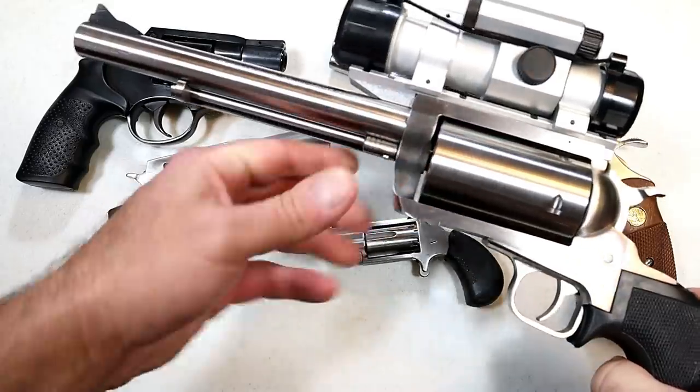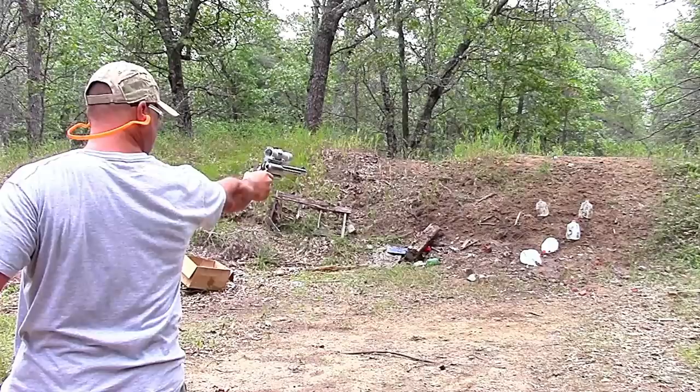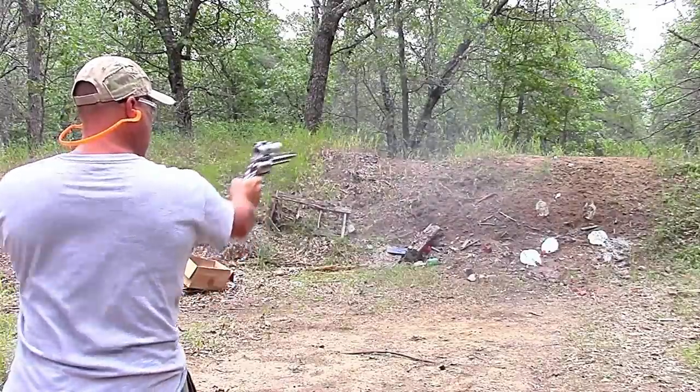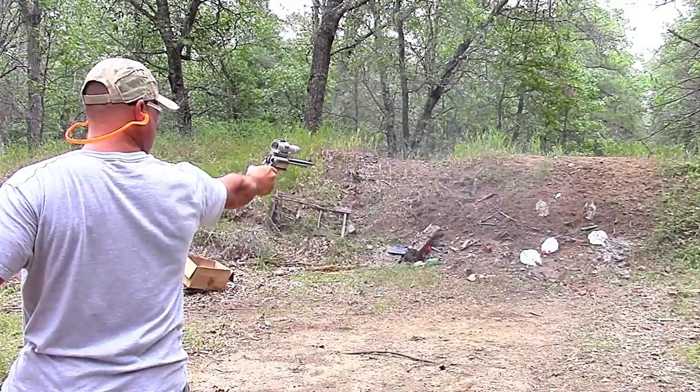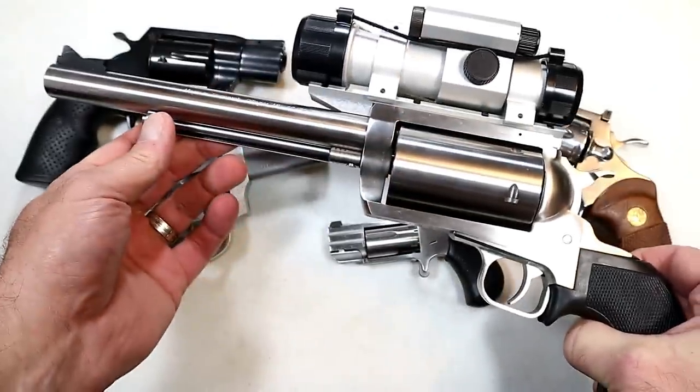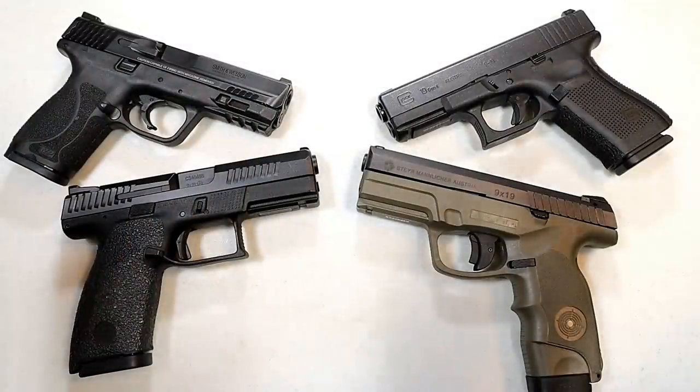How about this — you could hunt with it. 45-70 Government, check out the size of that cylinder. Seven and a half inch barrel, this is a Magnum Research BFR, and this is a tank.